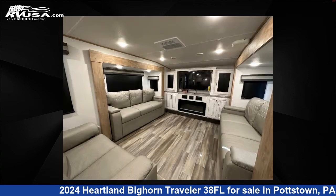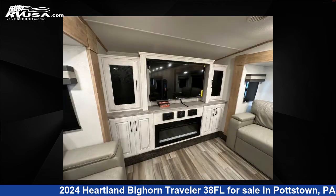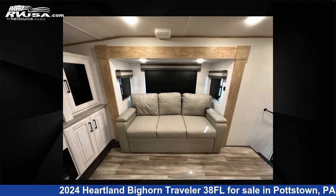This new Heartland features six slide-outs, sleeps six, and 65-gallons freshwater capacity. The floor plan layout of this fifth wheel features front entertainment, front living area, kitchen island, outdoor kitchen, rear bedroom, and two entry/exit doors.